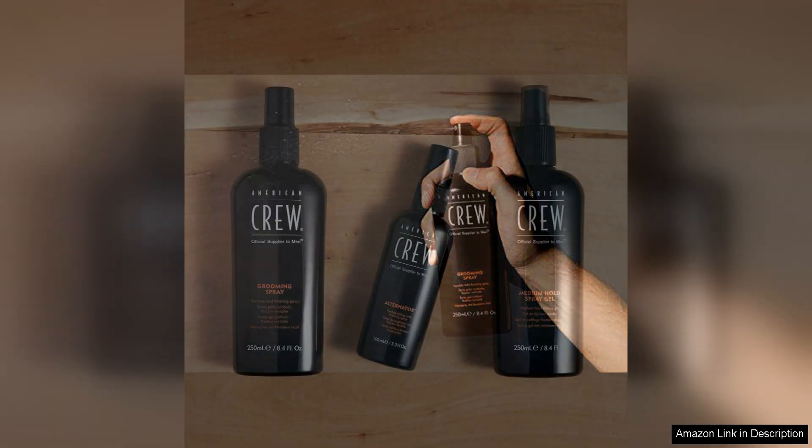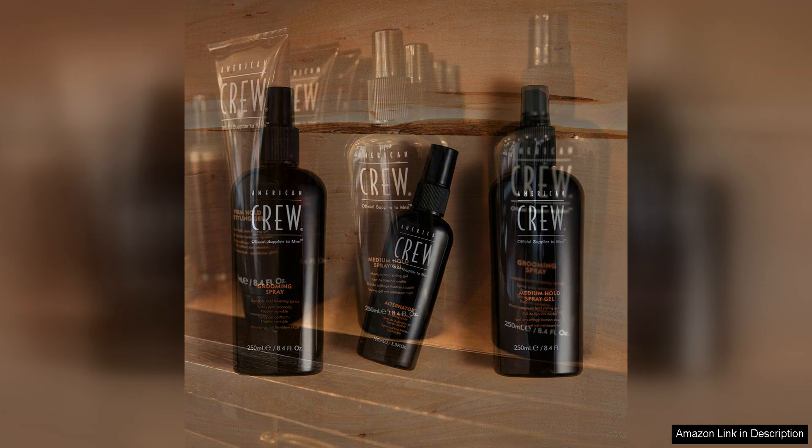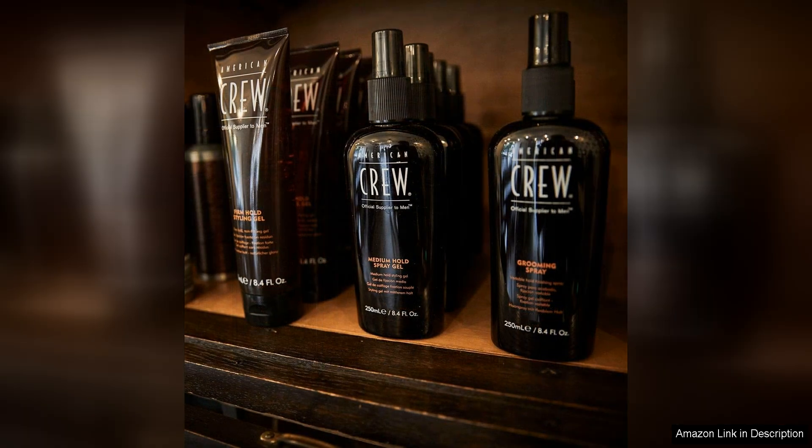This grooming spray is easy to apply and can be used on both damp and dry hair, making it a convenient option for busy mornings or quick touch-ups throughout the day. In terms of performance, this grooming spray delivers on its promise of providing long-lasting hold without stiffness.